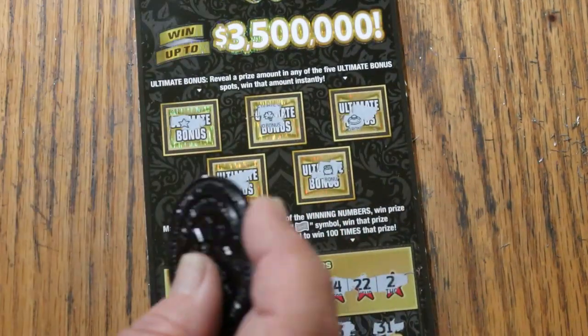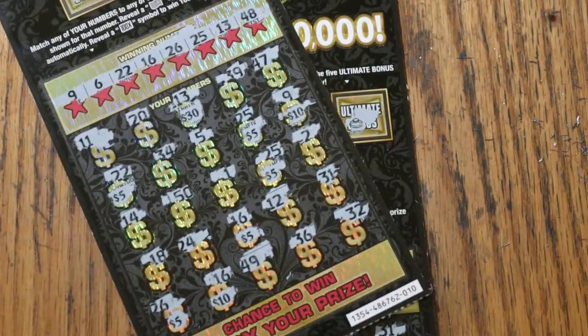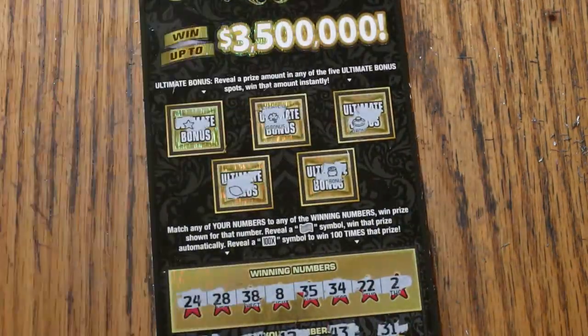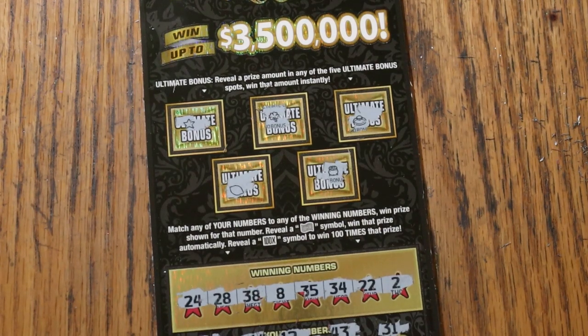It was a $90 session and $75 back — so what can I say, could be worse, could have been better, but I'm happy anyway. Hope you enjoyed it, and if you did, appreciate the like, comment, subscribe, and notification bell. We'll be back again soon with something else — AZ Scratchers signing off, we'll see you later, bye.